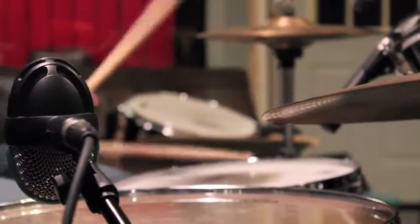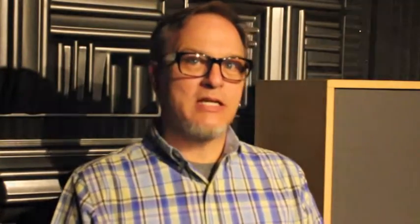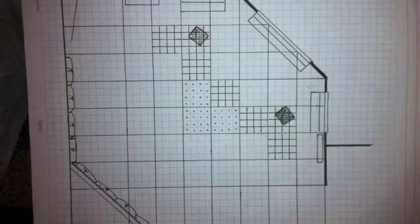As soon as I called Dennis Foley at Acoustic Fields, he pretty much described to me what they would be, or what they were, just based on the dimensions of the room, and he nailed it. Did the analysis and he was right on.